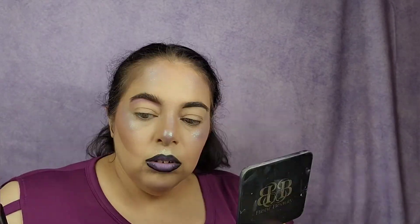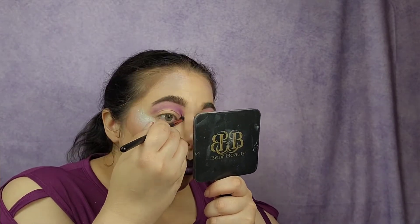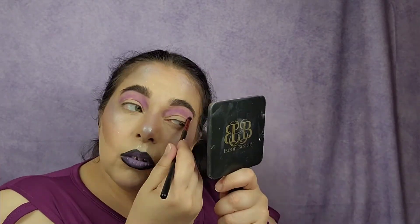I think I'm going to do a halo eye. I'll jump into First Gem right under the brows and then we'll jump into some purples. Now I think I'm going to dip into Ultraviolet, and then on either sides of the lid I'm going to take Light Cure.